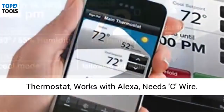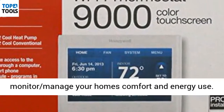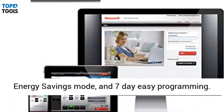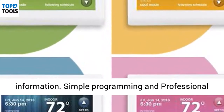The Honeywell TH9320WF5003 WiFi 9000 Color Touchscreen Thermostat works with Alexa and requires a C wire. The Total Connect Comfort app lets you remotely monitor and manage your home's comfort and energy use. It features an energy savings mode, seven-day easy programming, and a custom display with on-screen comfort information.